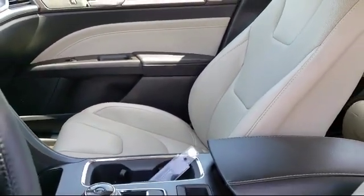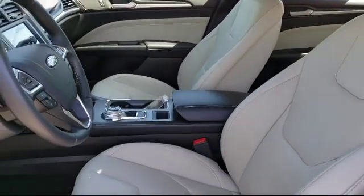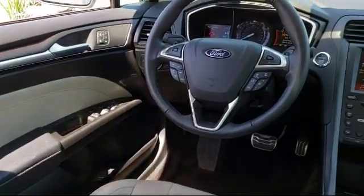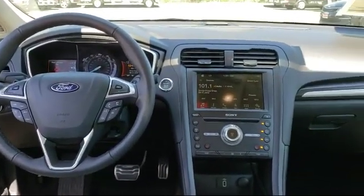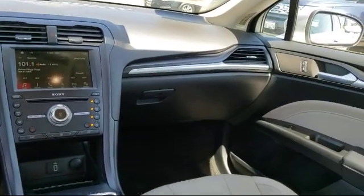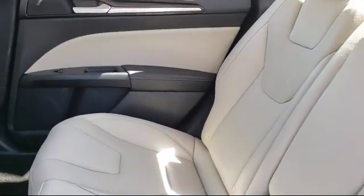Every certified pre-owned Ford vehicle is given a rigorous 172-point inspection by Ford factory trained technicians. And every certified pre-owned Ford vehicle is backed by Ford with a 7-year, 100,000 mile powertrain warranty coverage from the original purchase date. Plus, 12 months, 12,000 mile limited warranty coverage with roadside assistance.